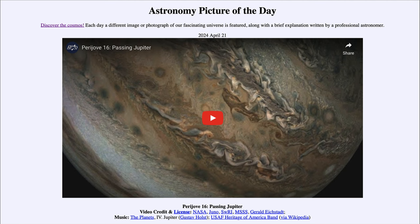That was our picture of the day for April 21st of 2024, titled Perijove 16 Passing Jupiter. We'll be back again tomorrow for the next picture, previewed to be a volcano emitting rings — so we'll see what that's about tomorrow. Until then, have a great day everyone, and I will see you in class.